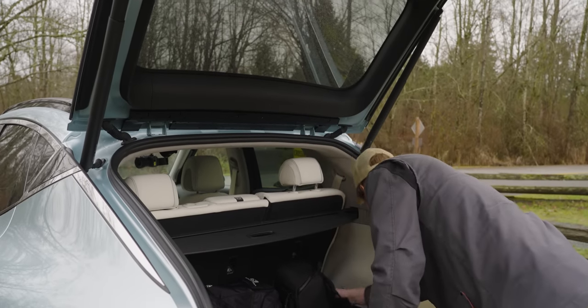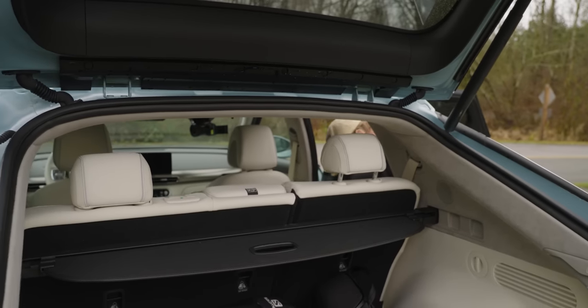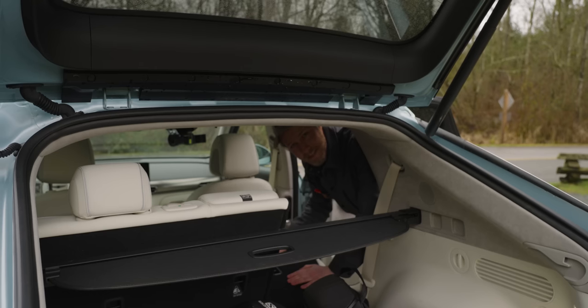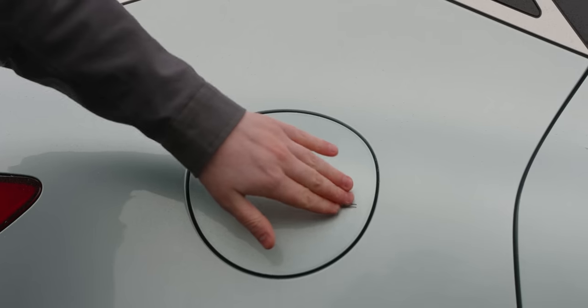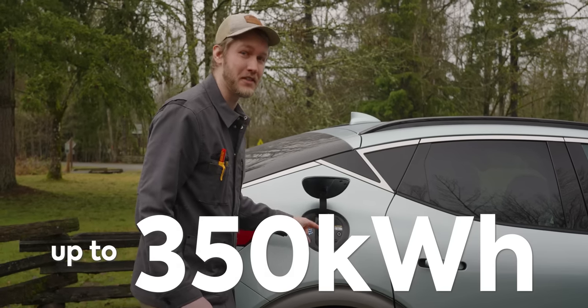At least you can easily put down the seats. Oh — you can't do it from the trunk. That sucks. One nice thing back here though: big old spoiler, love it.